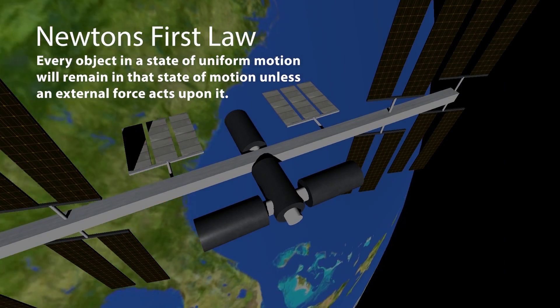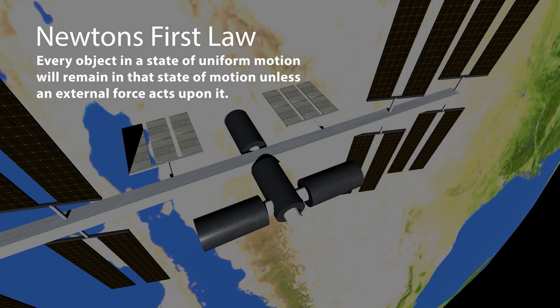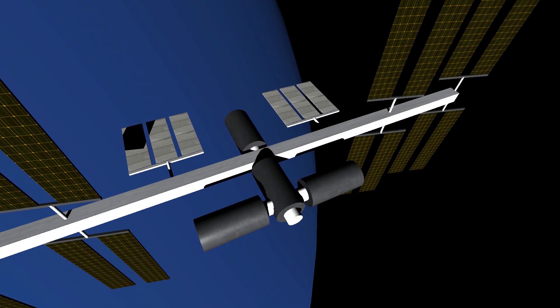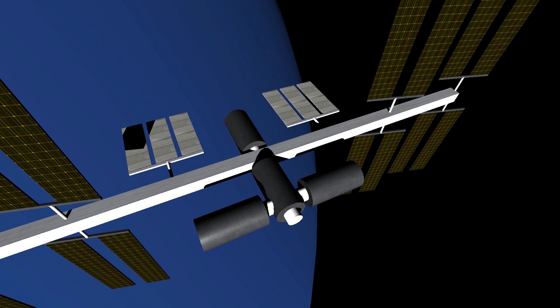Newton's First Law: every object in a state of uniform motion will remain in that state of motion unless an external force acts upon it. Because the ISS is in space — a vacuum with virtually no resistance or drag — its direction and velocity are not altered unless it is affected by an external force.